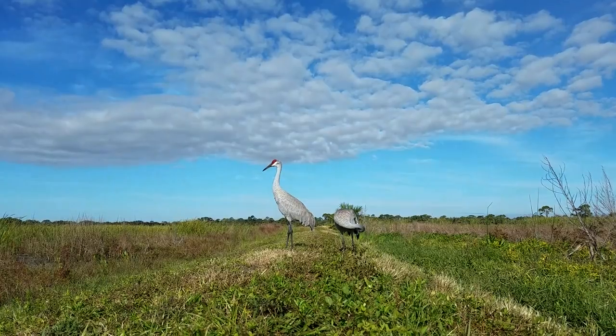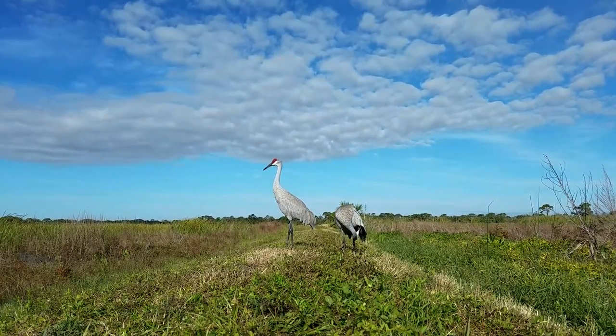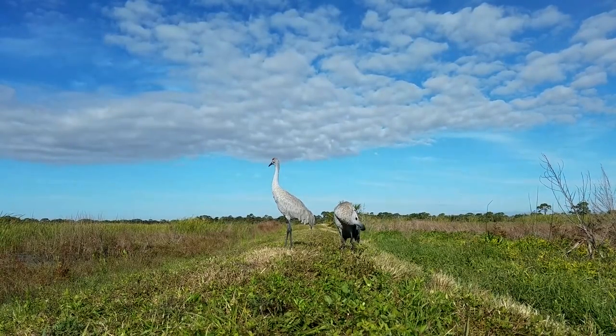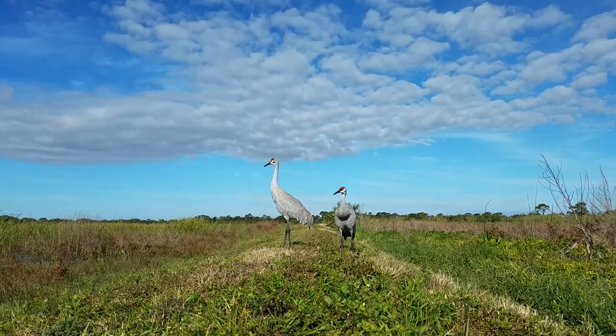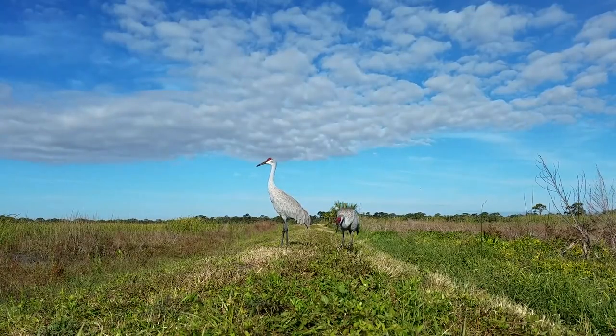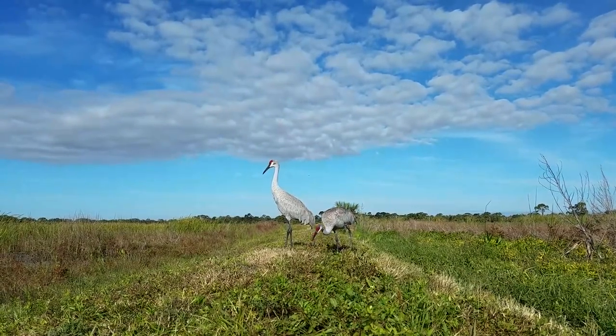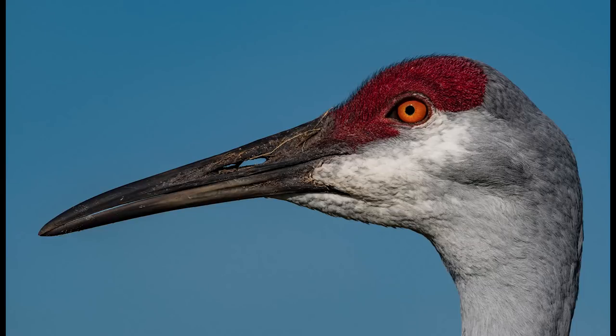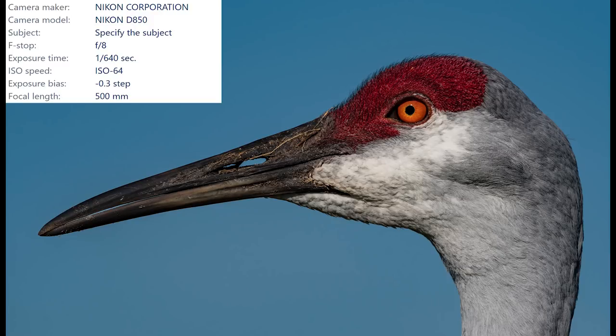I really wanted to get some detailed close-up shots of these birds with my D850, so I walked around the pond in order to get the sun at my back. This is really important because if you can get the sun at your back it will fully illuminate your subject — in this case these beautiful sandhill cranes. I sat down about 12 feet or 4 meters from them and started shooting. I have taken a lot of sandhill crane pictures but never — I mean never — have I seen such absolutely incredible detail. Look at all of the dirt and debris on this crane's beak and wow, look at that fiery eye. This is why I bought the D850.